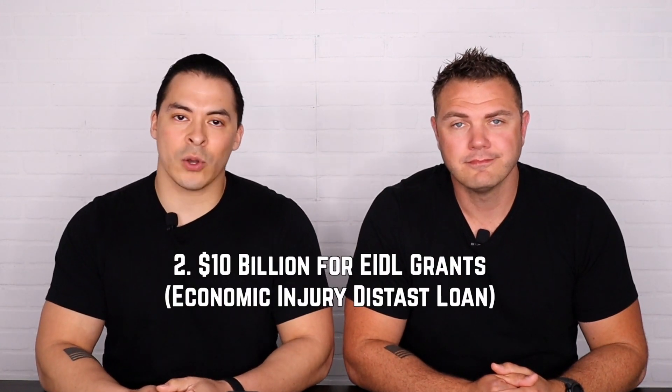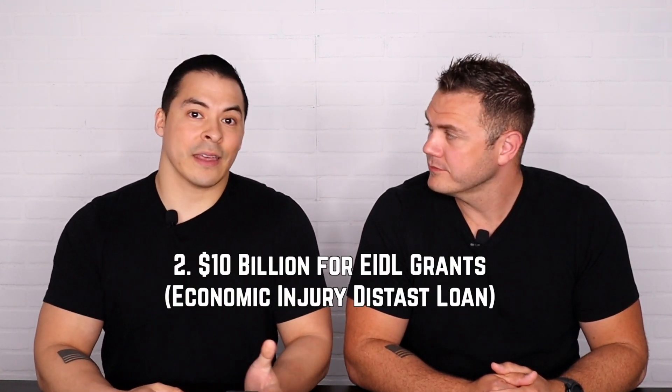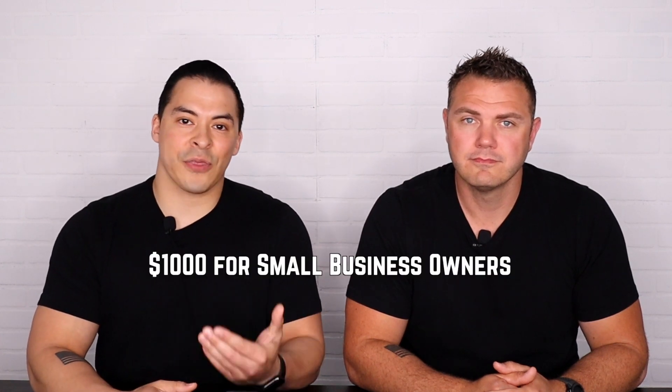Number two: EIDL grants. Originally the CARES Act had $10 billion in this, but it ran out in less than two weeks. The 3.5 stimulus package offers an additional $10 billion. Essentially what it is, is a $1,000 stimulus check for any person that owns a small business, works as a freelancer, or has a side hustle. This right here is that $1,000 check that you see all over YouTube and articles online — like everybody's going to get it.